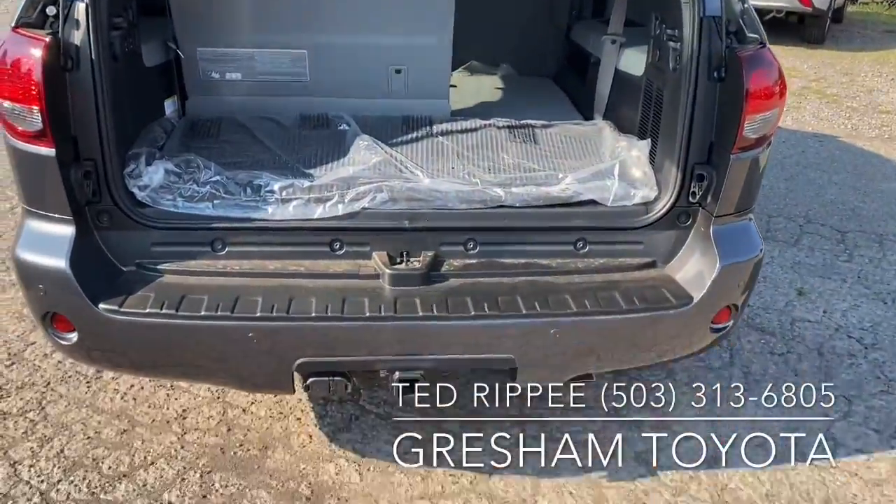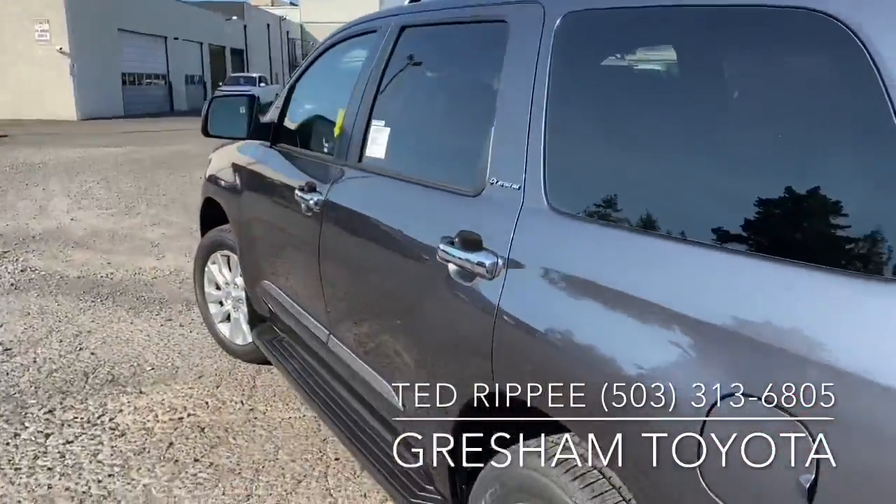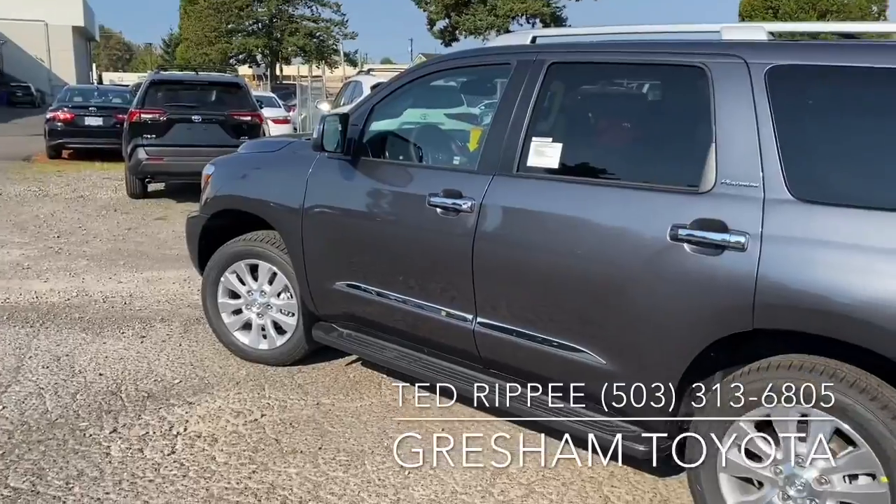It's got half the third row folded down there, but just really nice. I'm excited to show it to you today and take a look at your 2004. So again, Ted, Gresham Toyota, your gateway to adventure. Thanks Joey.